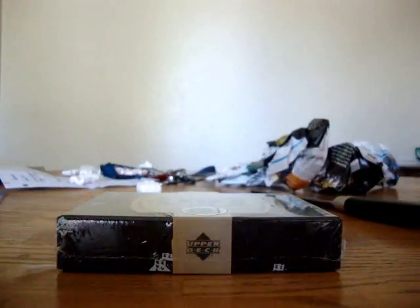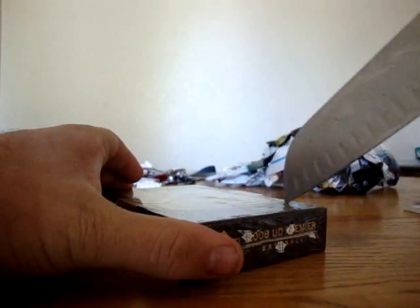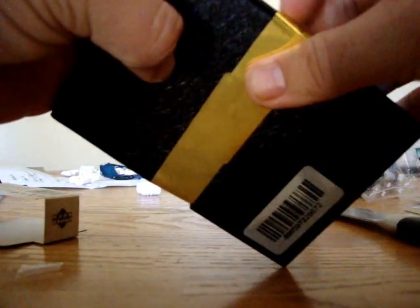Let's just get right into this. This is from — I think this is Atlanta Sports Cards as well.